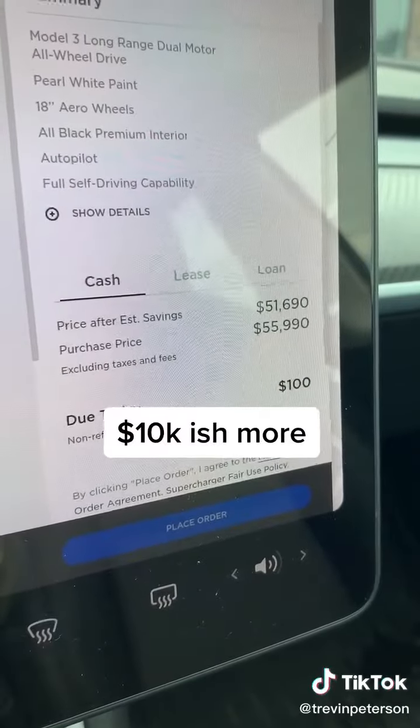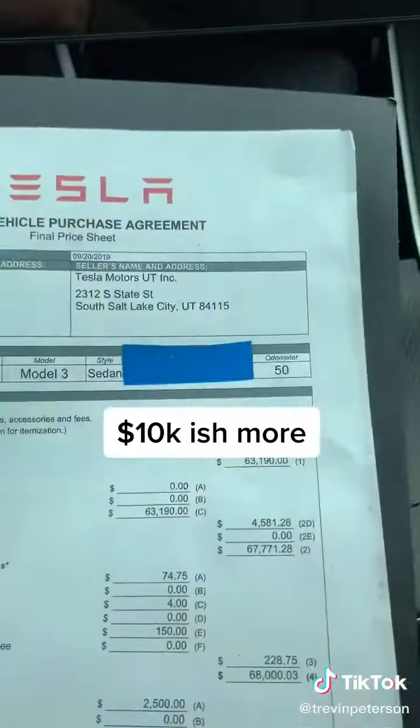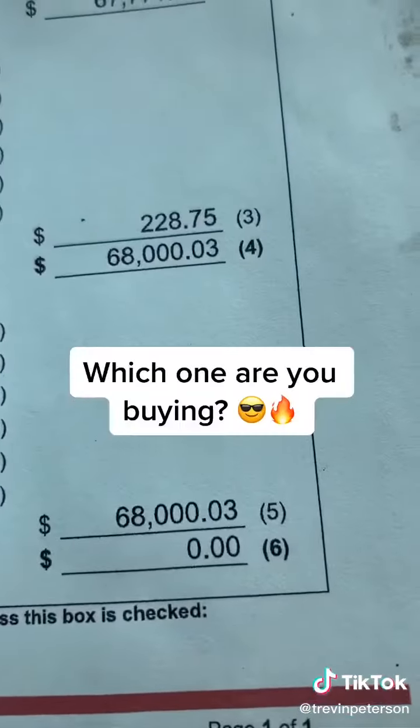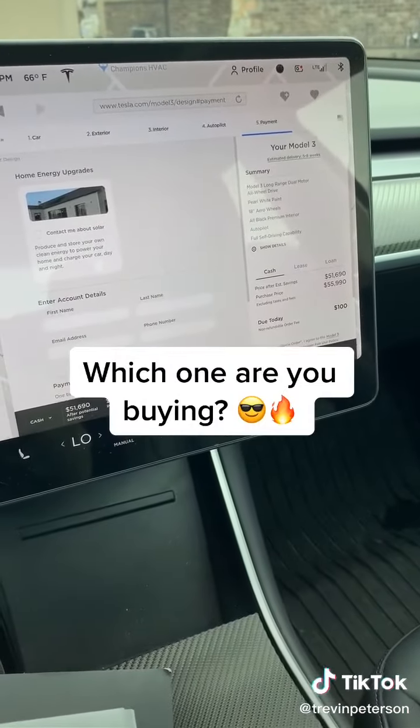The next difference is price. The long range is at $56,000, then with taxes and fees it's about $62,000–$63,000. Here's my purchase agreement for the Model 3 Performance — I'm into it about $68,000, so it's a total of about a $10,000–$12,000 difference.